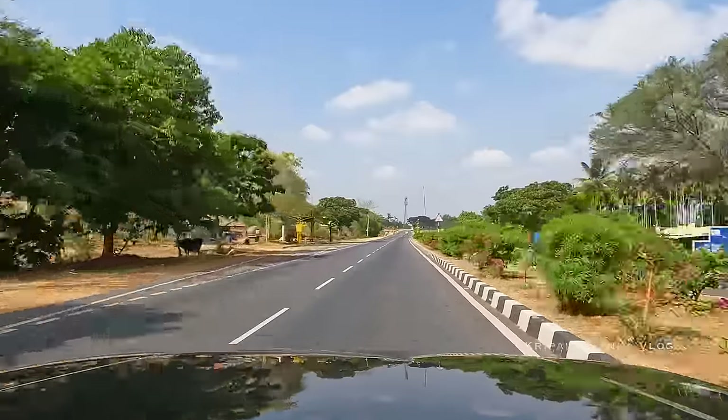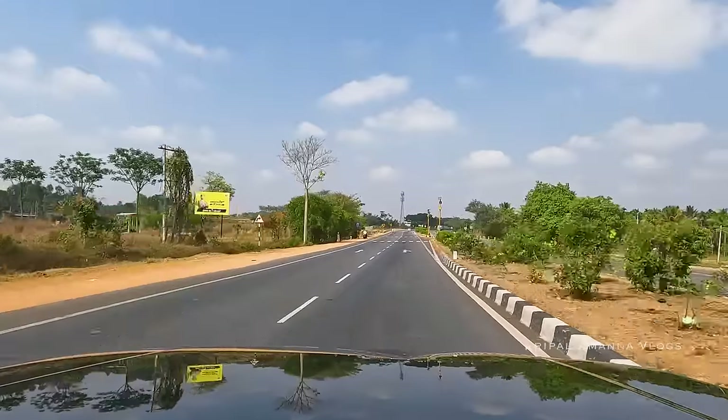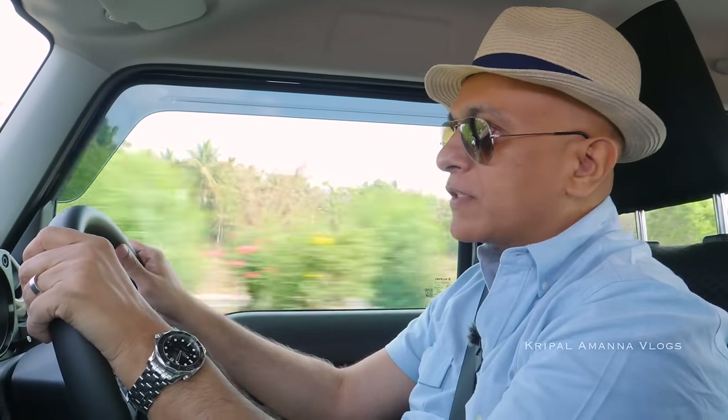Hi folks, welcome to another travel vlog. Today we are on our way to a coffee estate homestay in Mudigere in the Western Ghats. The next couple of days are going to be interesting — all about life in a coffee estate. There's going to be plenty of food and some other interesting things we'll explore along the way. Make sure you catch all the vlogs in this series because I think this is going to be an interesting coffee estate getaway.